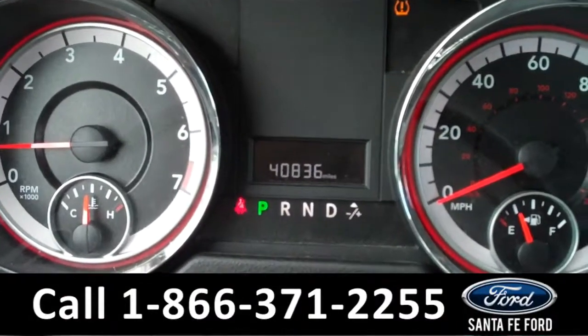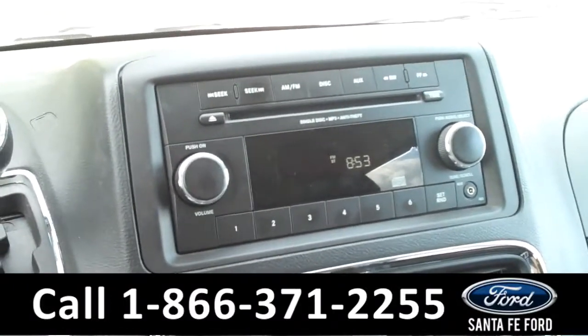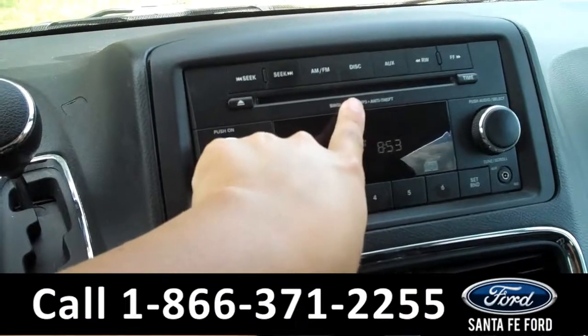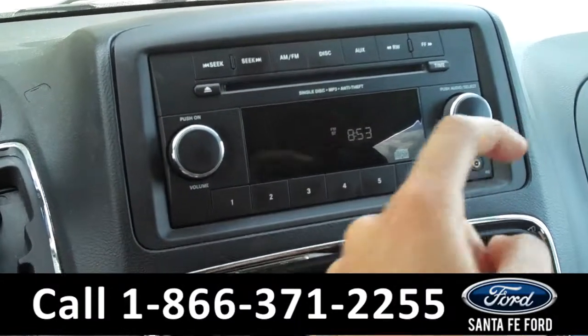There is the digital odometer. In the media center, there is a digital display. It also has AM/FM radio, a CD changer with MP3 capabilities, and an auxiliary port that you can plug your phone or your iPod into.